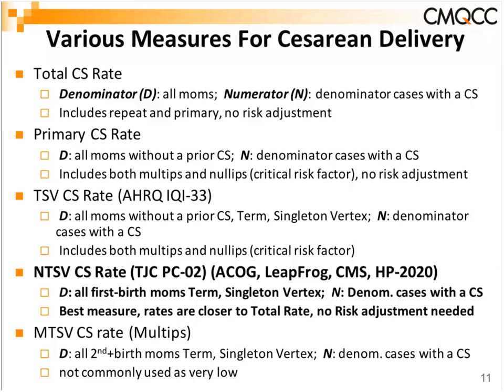Nulliparity is a critical risk factor and varies greatly from hospital to hospital. This led to development of the NTSV C-section measure, which is the Joint Commission PC-02. It's also endorsed by ACOG, is the LeapFrog measure, is on the CMS list, and is used in Healthy People 2020. To frame it: it covers all first-birth moms, at term, singleton pregnancy, headfirst. It doesn't exclude every high-risk case, but focuses on a standardized population.